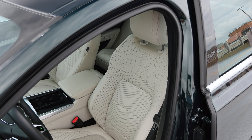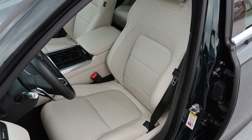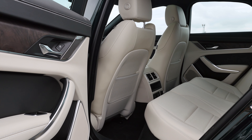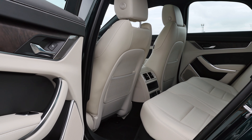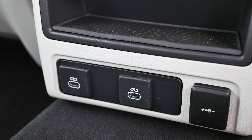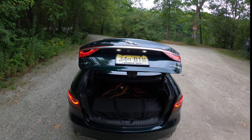The front seats with adjustable side bolsters are very comfortable, well padded and provide good support. Moving to the back, the rear seat is relatively spacious, offering more room than a 5 Series or an E-Class, but less than an Audi A6 or a Volvo S90. You also get two USB-C ports for charging your devices and the trunk is spacious, offering 17.8 cubic feet of space.